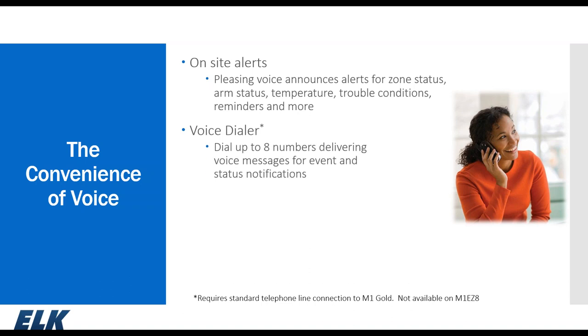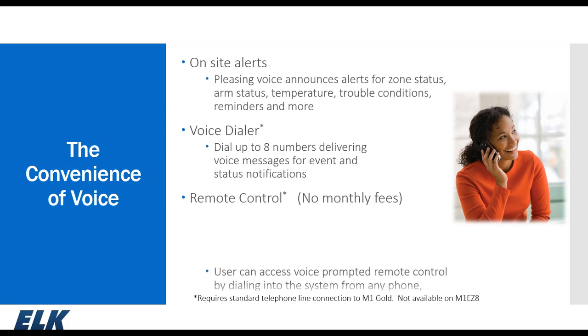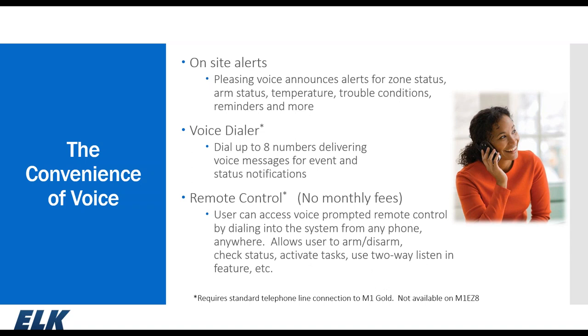The M1 voice dialer can have eight telephone numbers programmed in. Typically the first two are your central station — primary and backup. The others can be configured to call your cell phone or a neighbor with a predefined voice message. You also have remote control capability over the phone: you can pick up a house phone and dial star-star-star to access voice prompts, where you can arm and disarm the system, check zones, check control outputs, and control tasks.